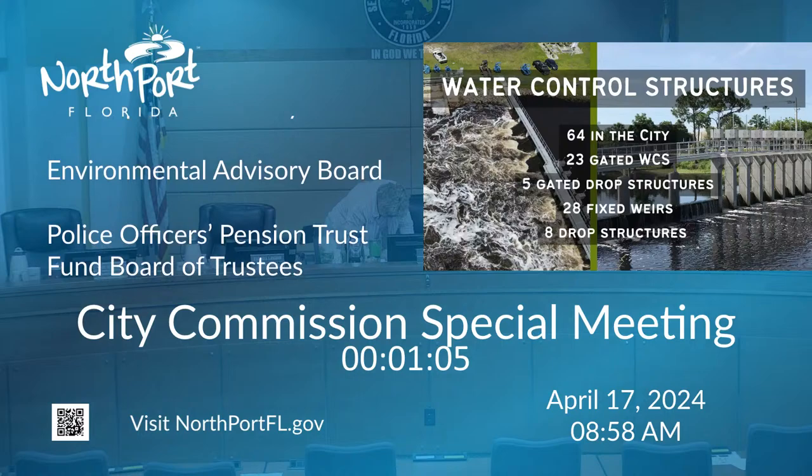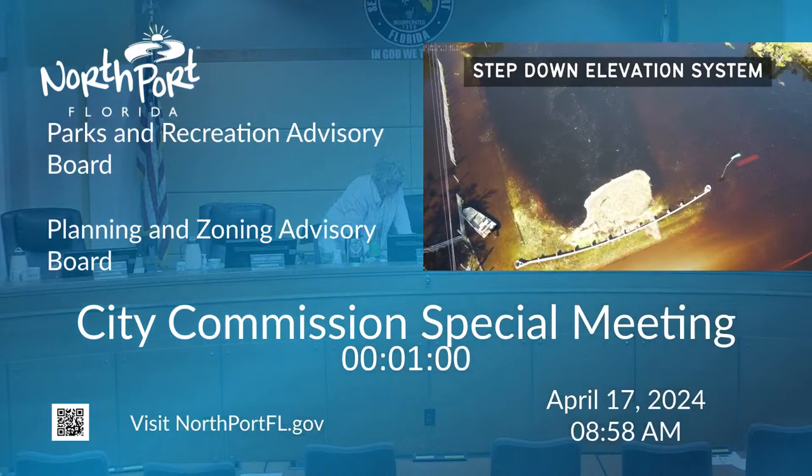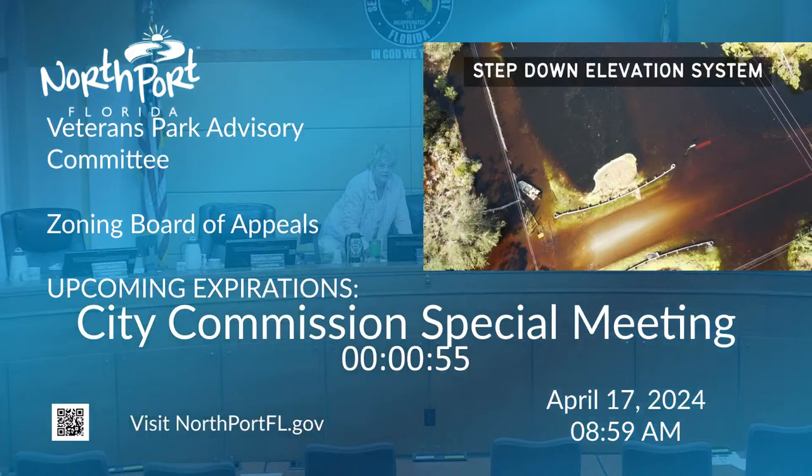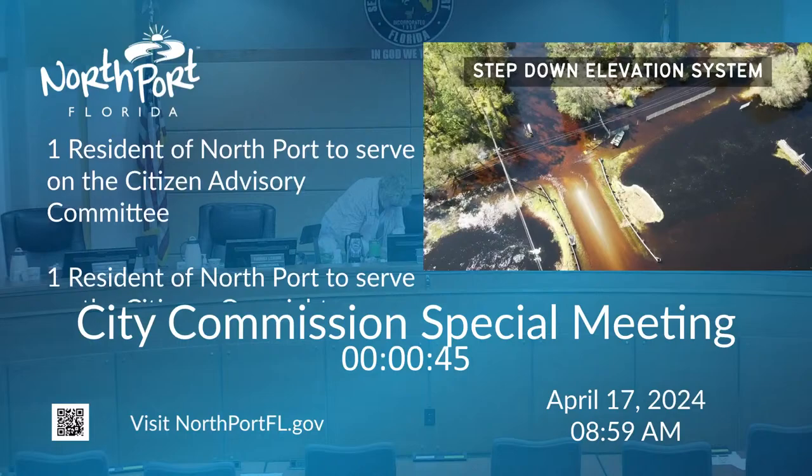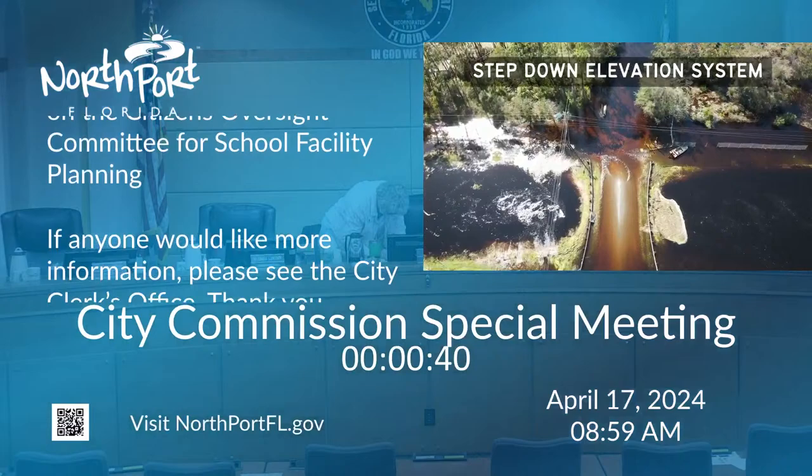The control elevations of these structures are designed so that water is retained in the waterways in a step-down elevation system configuration. This means the water levels in the waterway segments between structures progressively decrease in elevation from north to south and from east to west. This system allows both retention of stormwater runoff for water quality treatment and storage for potable water use.